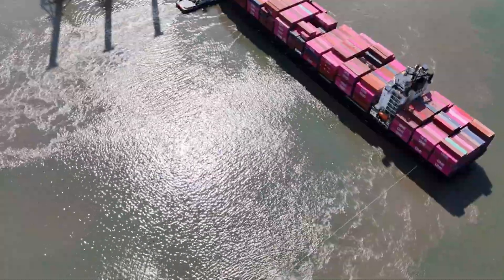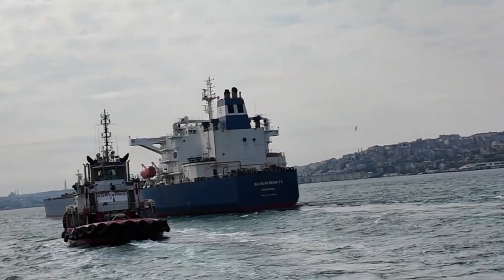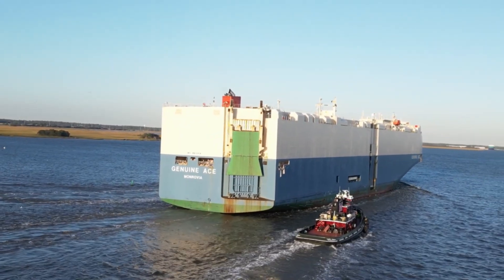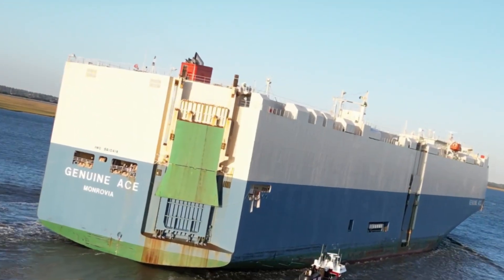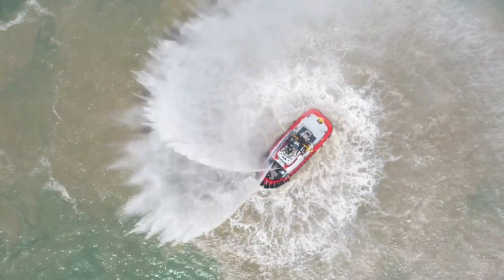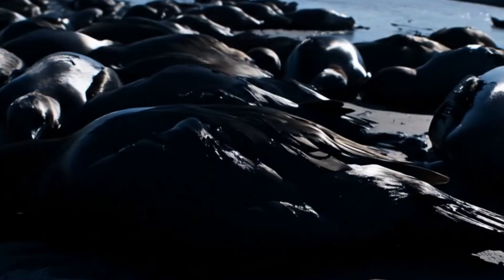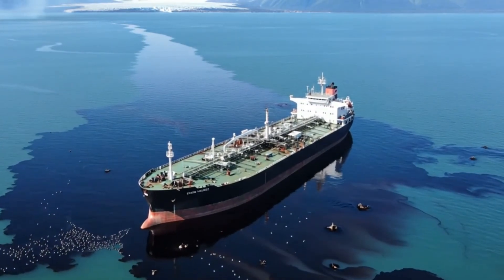Though tiny in comparison, tugboats are vital in docking, undocking, and guiding vessels where precision matters most. A single tugboat can pull or push vessels a hundred times its own size. Modern tugboats often use azimuth thrusters for 360-degree maneuvering. In emergencies, rescue tugs can prevent ecological disasters by towing tankers away from rocks or grounding zones.